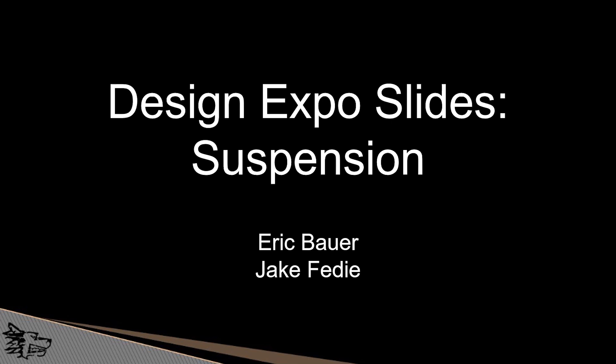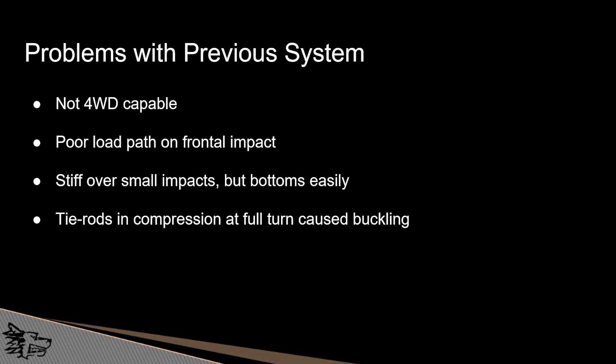My name is Eric Bauer and I'm here on behalf of myself and Jake Feedy to talk about the suspension senior design within the Blizzard Baja Enterprise. Problems with the previous system: it was not four-wheel drive capable, which is very important as our team is switching to a four-wheel drive vehicle. We had poor load path on frontal impacts. We were stiff over small impacts but bottomed easily on large jumps, and our tie rods were loaded in compression at full turn — when hitting impacts at full turn, this would cause buckling of the tie rod.